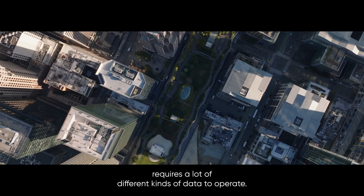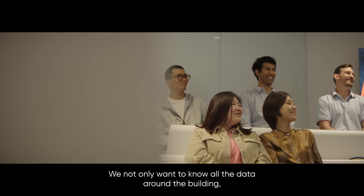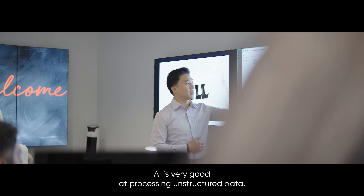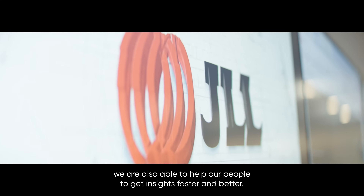Commercial real estate requires a lot of different kinds of data to operate. We normally want to know all the data around the building, as well as the data of the people in the building. AI is very good at processing structured data, and with the help of AI we are also able to help our people get insights faster and better.